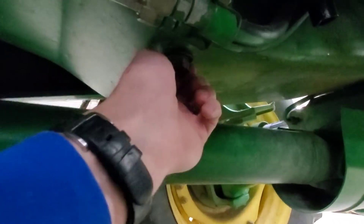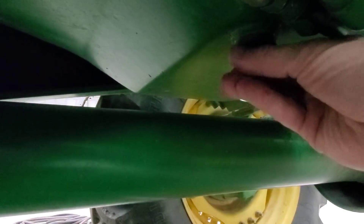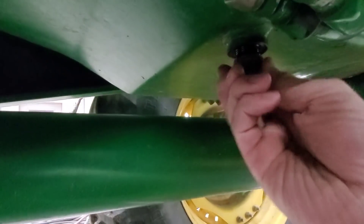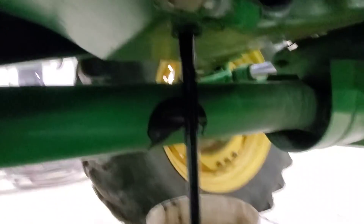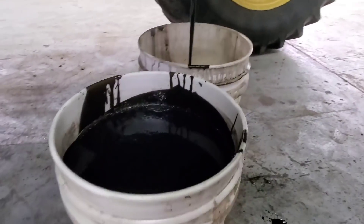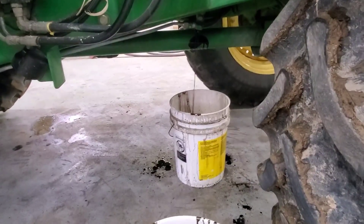Let's see if I can do this without getting oil all over myself — it's unlikely. There's more in there than I thought. I've got to look up the capacity, but let it drain for a while.